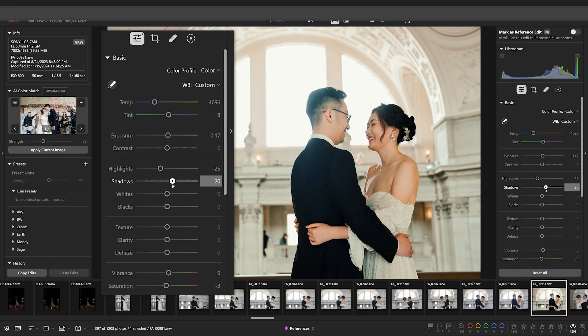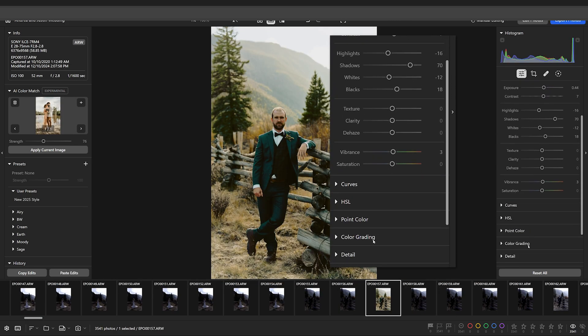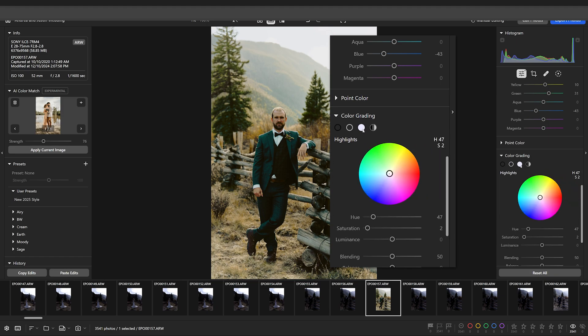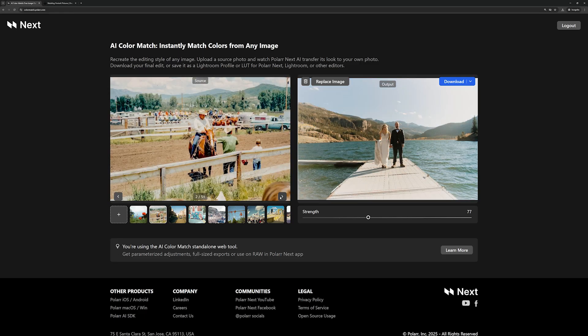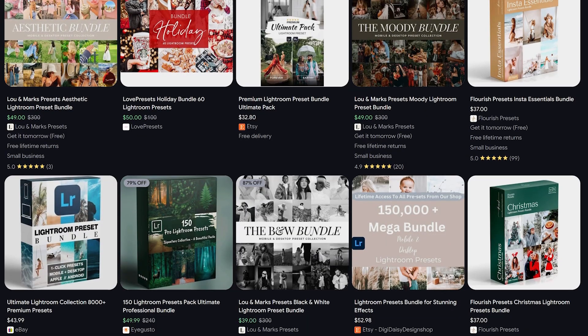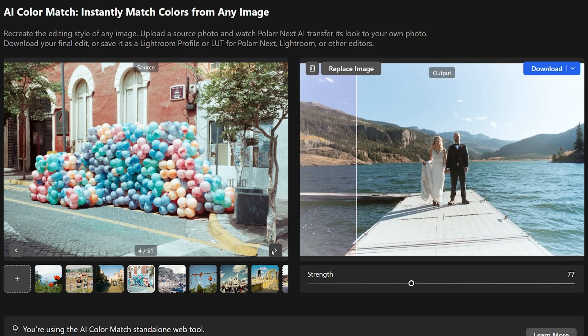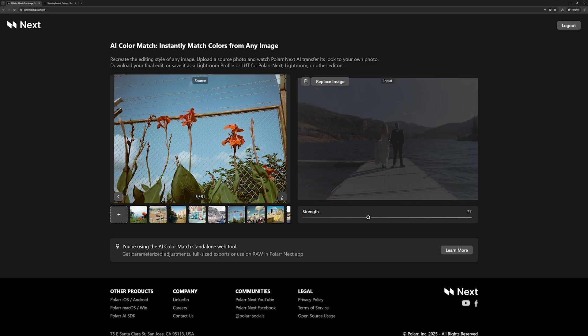If you want more control, such as parameterized results, raw editing capabilities, and additional advanced features, you can access the full AI Color Match experience inside Polar Next. Consider this standalone tool a quick sneak peek into what's possible with our complete photo editing platform. Break free from overpriced presets and step into a new era of creativity — with the AI Color Match standalone web tool, any inspiration can become your next signature look.